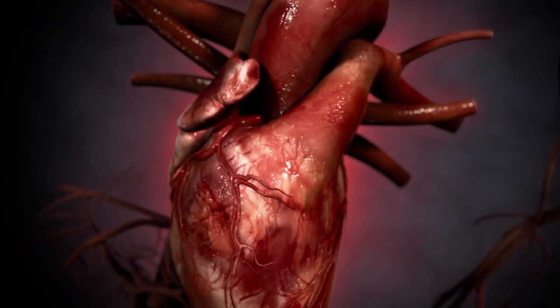When you're in utero, before you're born, everybody's got a hole in the heart. It's important, so blood can bypass your lungs, because they haven't filled with air yet, so blood won't go through them. Right when you take your first breath, a flap closes down on that hole, and in a week or two, it has grown closed in three-fourths of us. In one-fourth of us, it's still a connection.